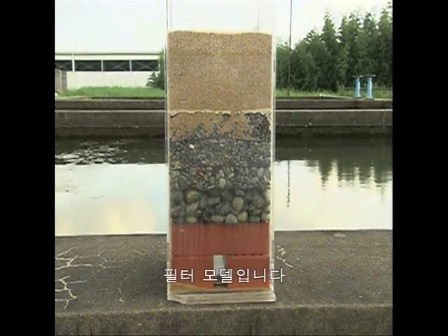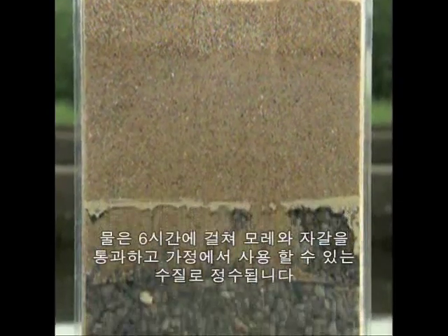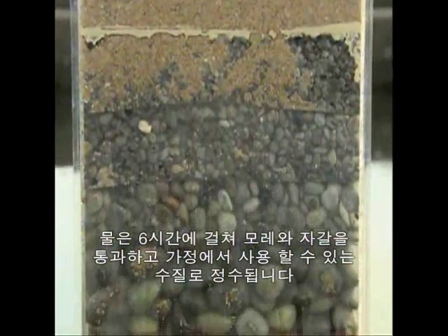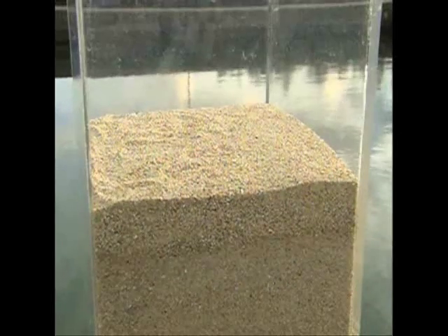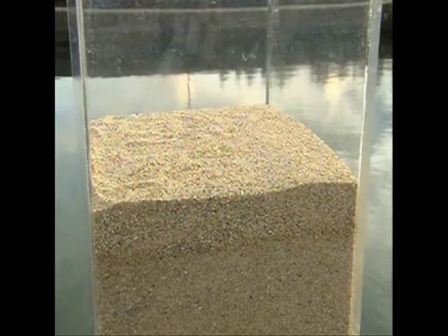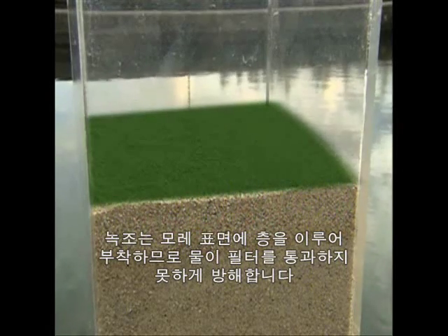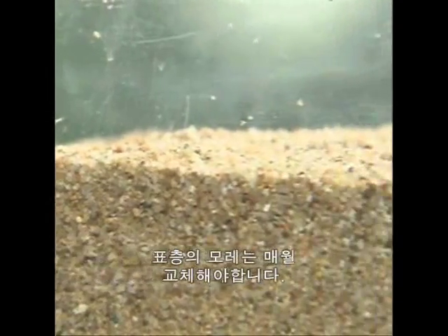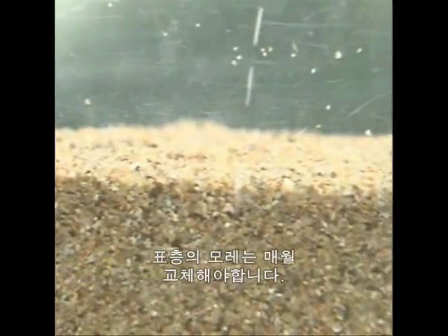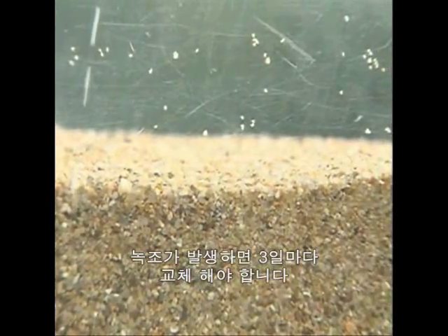Here's a model of the filter. The water is passed through sand and gravel for six hours, then chlorine is added to make it fit for household use. Any blue-green algae in the water sticks to the sand on the surface and creates a film, preventing water from passing through. Normally the sand on the surface is replaced monthly, but once blue-green algae has started to grow, the sand needs to be replaced every three days.